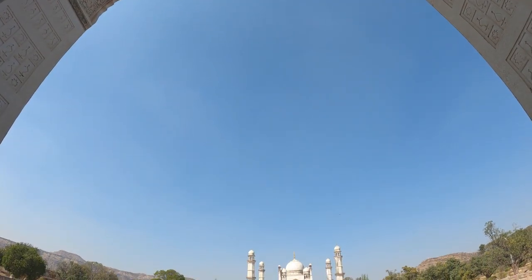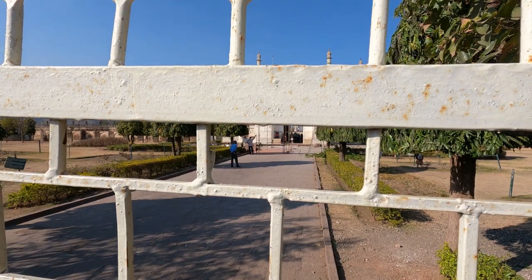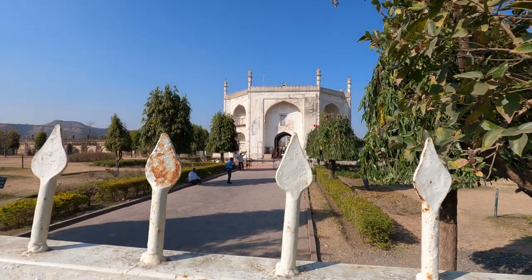How does a Puritan emperor express grief for the death of a queen he holds in awe? Aurangzeb built the largest Mughal structure in the Deccan for Dilras Banu Begum, who died in 1657 aged 35.